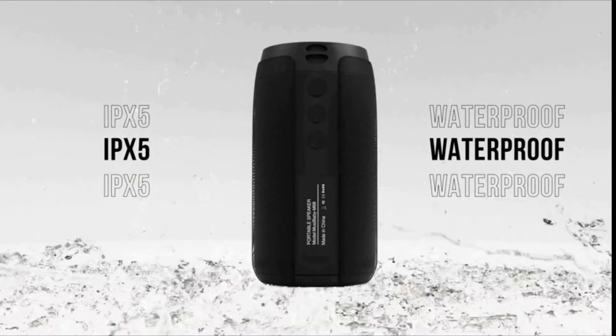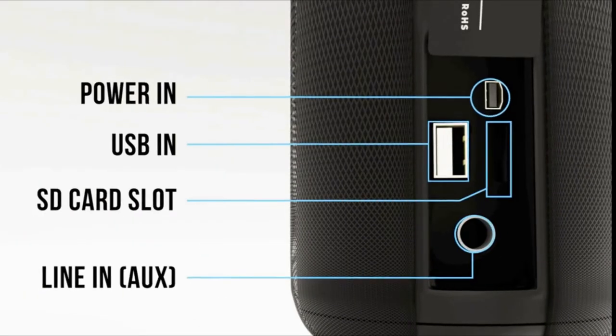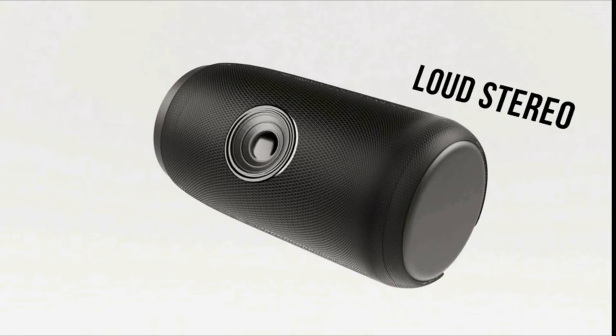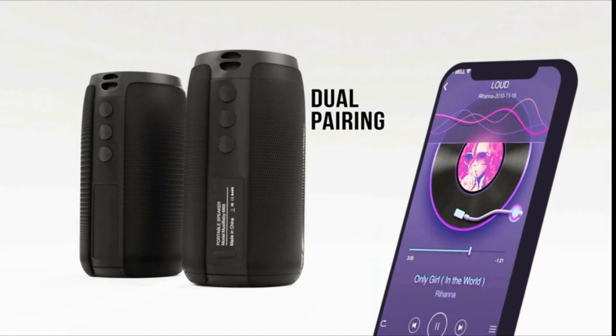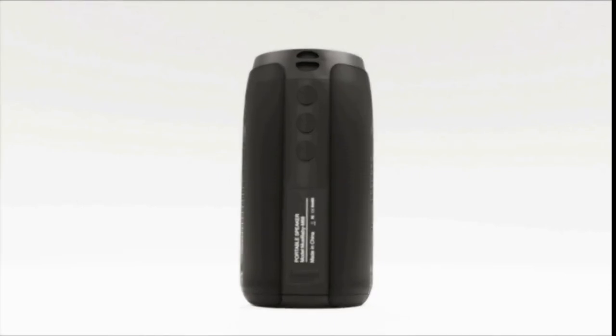The Bluetooth speaker can connect normally under difficult conditions and the signal is not disturbed. Its antenna design with Bluetooth 5.0 provides a greater wireless range of 100 feet and efficient connection to any Bluetooth devices. It can connect quickly to laptop, phone, MP3, iPhone, iPad, personal computer, or TV. It can also easily connect to other non-Bluetooth devices via a 3.5mm audio cable. For buying options and more information about this product, check the links in the video description.